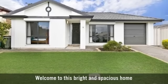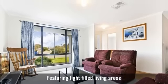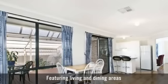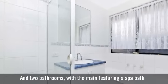Welcome to this bright and spacious home, featuring light-filled living and dining areas, a beautiful kitchen with a breakfast bar, and two bathrooms.